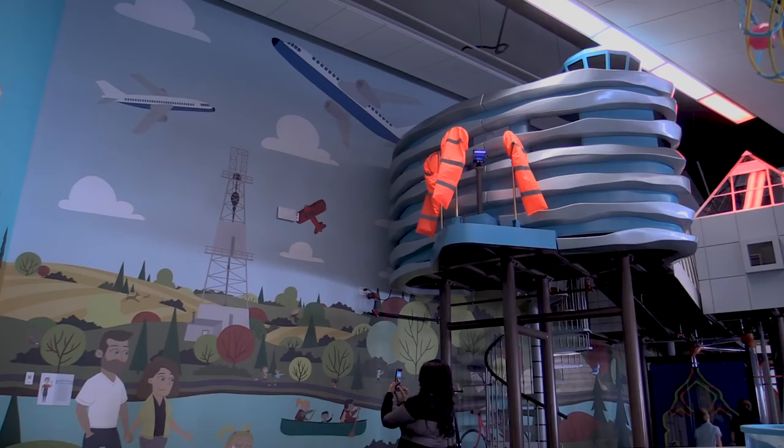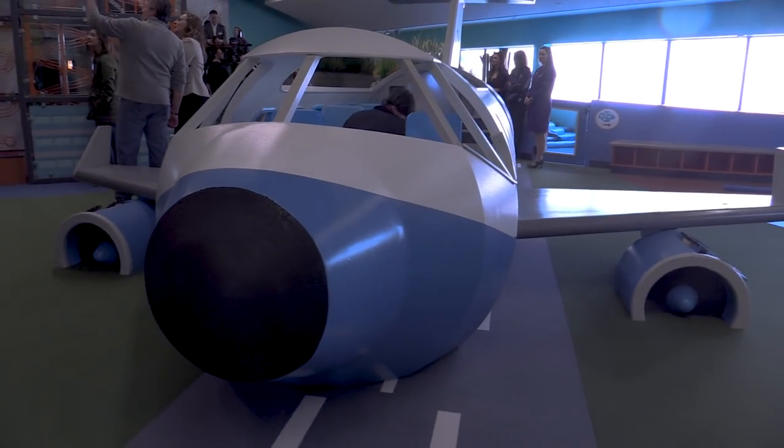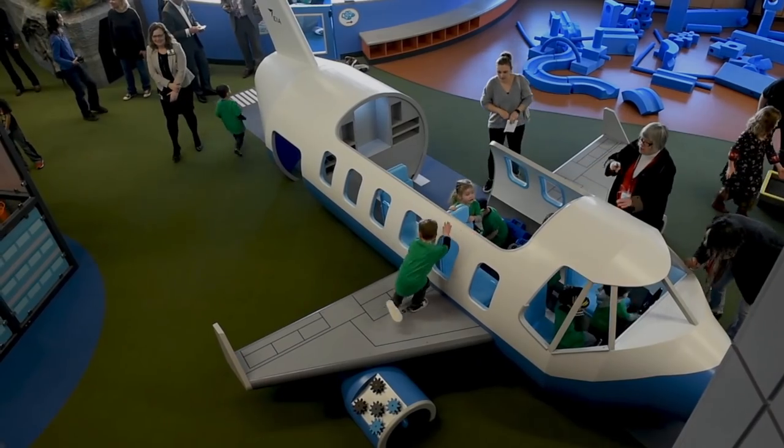If they head up to the airport tower, which is right behind us, they have the opportunity to communicate with the pilot in the airplane. They can talk about wind speed and figure out if it's safe for takeoff and landing.